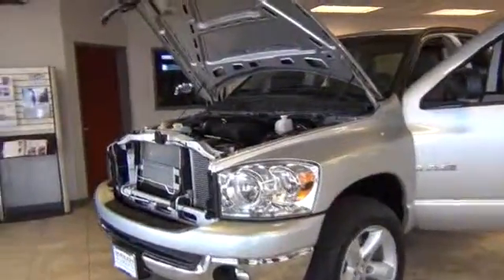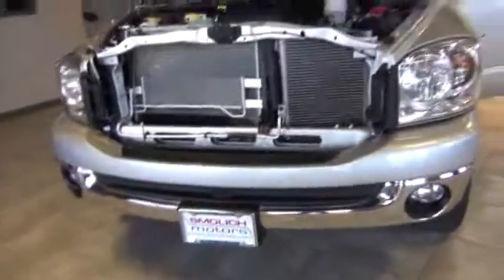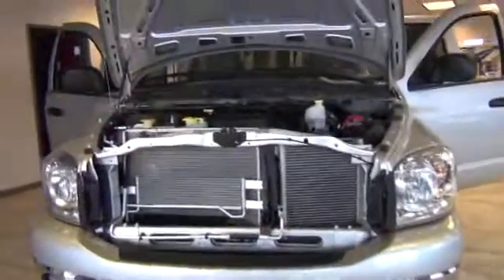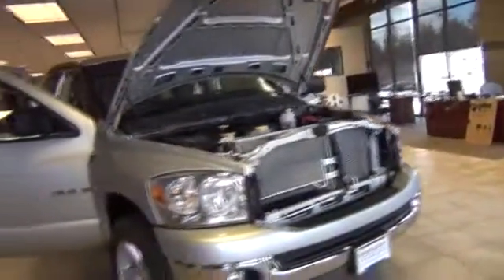Hi folks, Jack Broom again, Smallitz Internet Department, SmallitzMotors.com, home of Everything Auto. We have a 2008 Dodge Ram 1500 Quad Cab. This is the Bighorn Edition.